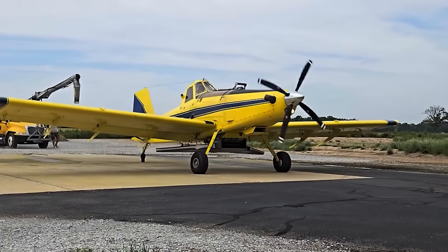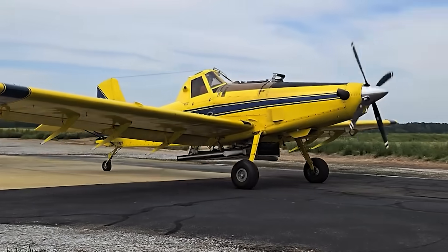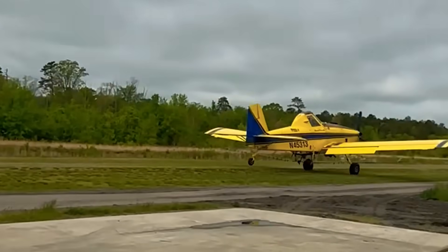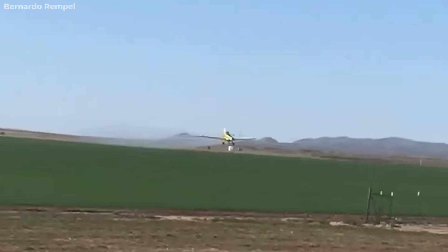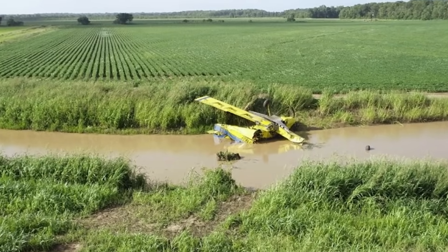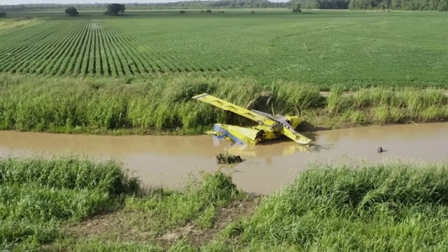Last month, a crop duster took off from a small private strip in Arkansas. Routine flight, familiar terrain. But within seconds, everything went wrong. The aircraft veered off course, plowed through a soybean field, and flipped upside down in a ditch. The pilot didn't make it.